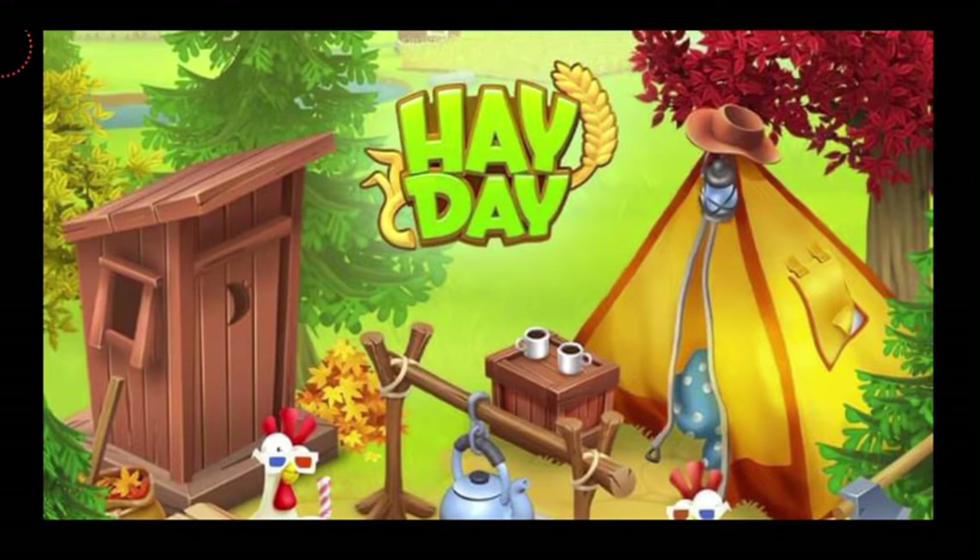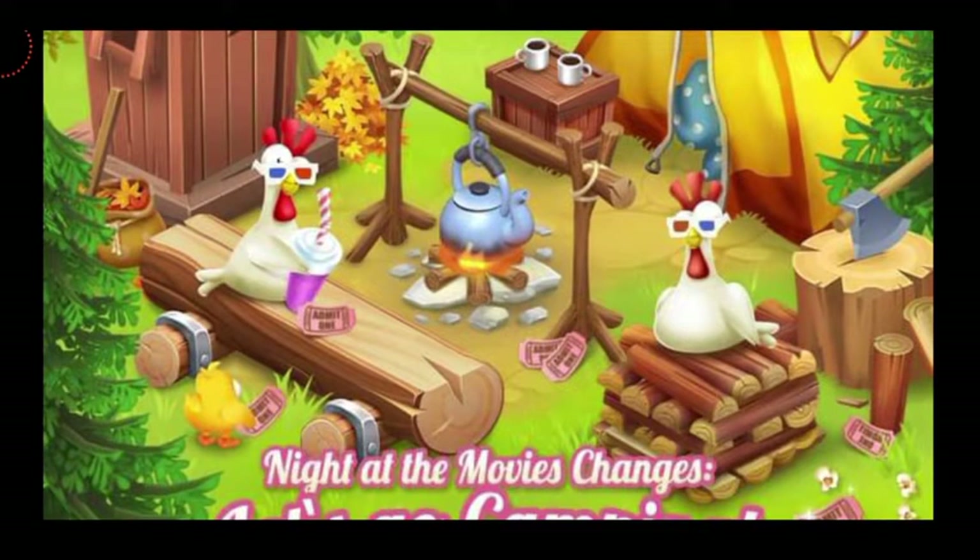Farmers, what's going on? Welcome back to another very special video. In this video we're going to be talking about another update feature that some of you might not have noticed till now. That is Night at the Movies Changes.